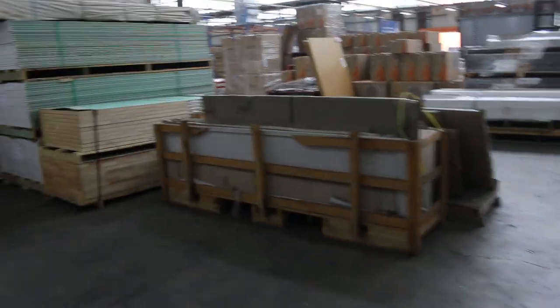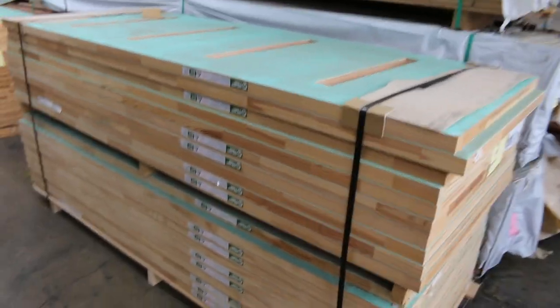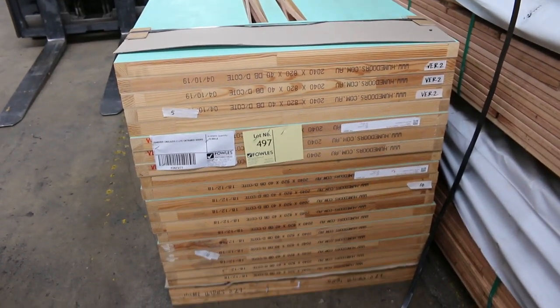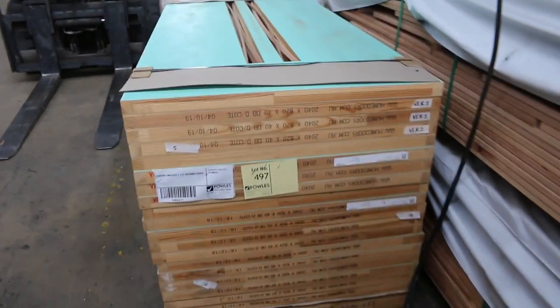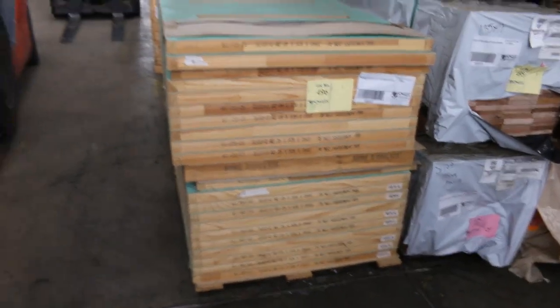Swinging over here, let's have a look at a couple of these door lots by the pallet. How about this one - lot 497, 820 doors, you can see the pattern there, whole pallet of them, unglazed. Another one here - the four light ones, that's lot number 496.